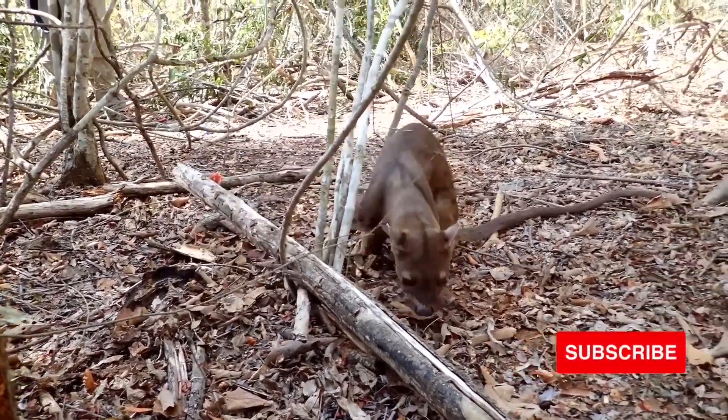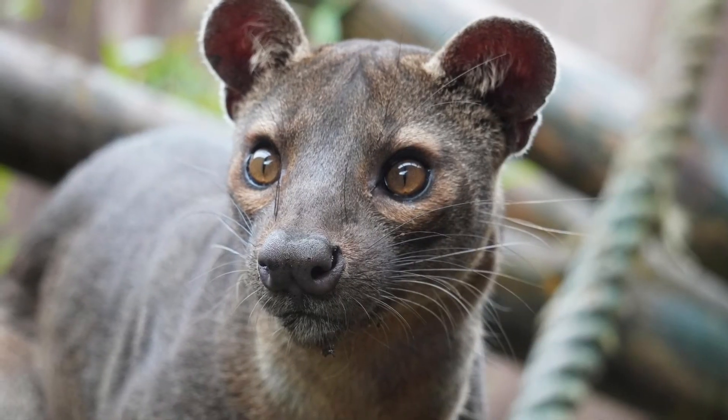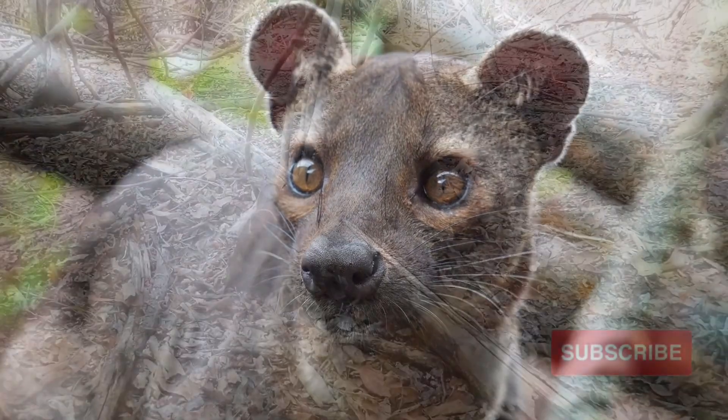Fosses have slender bodies, muscular limbs, and short, reddish-brown coats. They have small, cat-like heads, short, dog-like muzzles, and large, rounded ears.